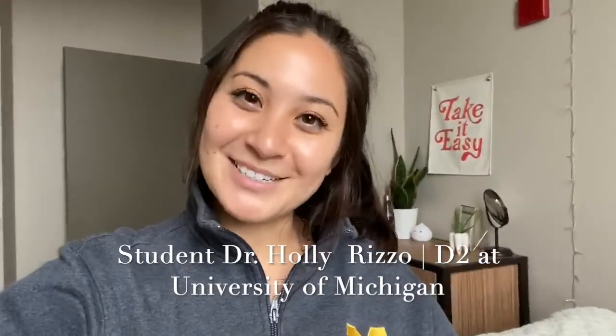Hi, I'm Holly. I'm a D2 at the University of Michigan School of Dentistry. I am a member of SNDA and I've been working at a pediatric dental office, and it's been a really amazing experience.